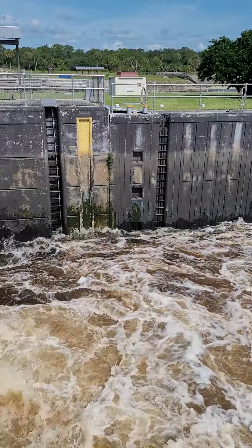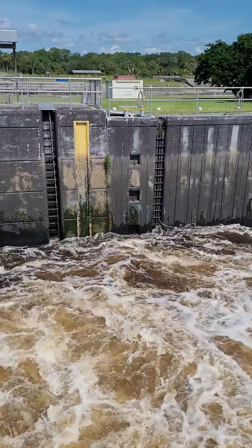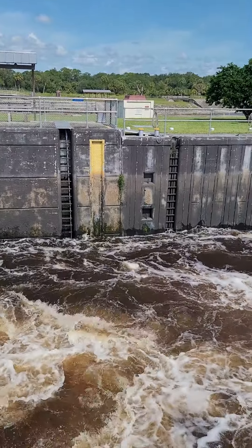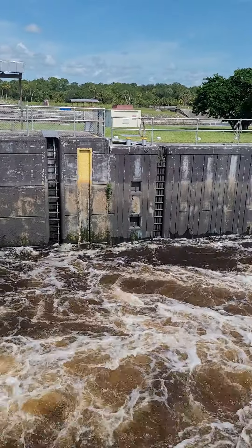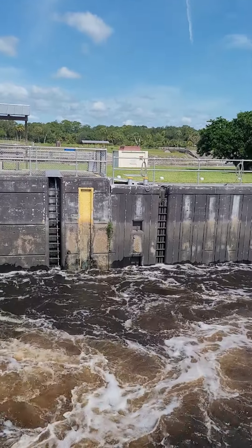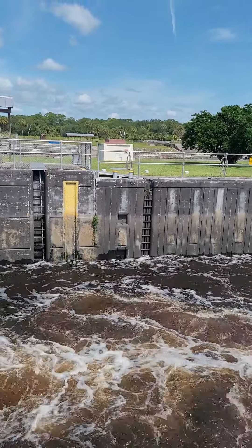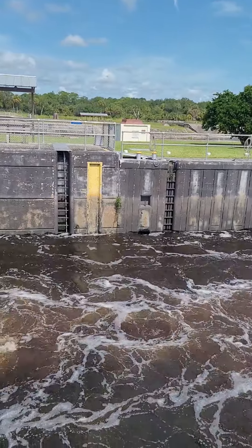Now it's up to the first little cubby over down there. It's been probably five minutes. Now it's completely covered up that hole over there in that wall. It's working up to the second one. Now it's up to the next hole in the wall. It's been about nine minutes. Now that second hole is almost covered up.